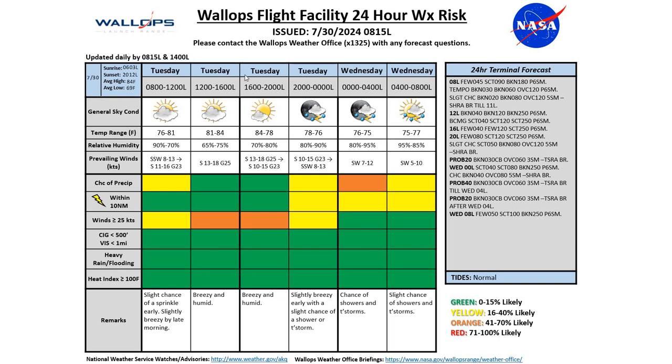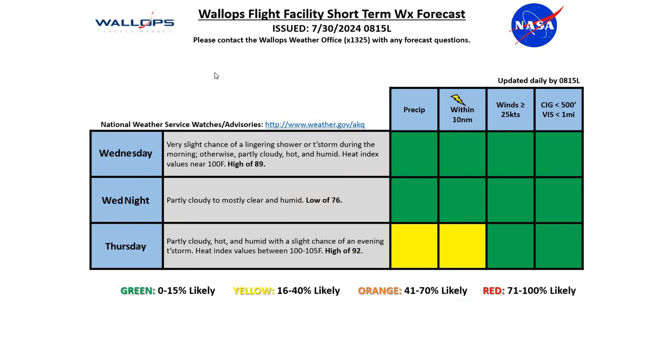Our tides are continuing to run normal. Looking at Wednesday into Thursday, the heat really builds in for the middle of the week. Wednesday, very slight chance of a lingering shower or thunderstorm during the morning; otherwise partly cloudy, hot, and humid. Heat index values near 100 degrees on Wednesday with a high of 89 degrees.